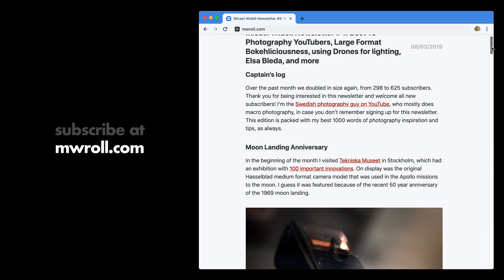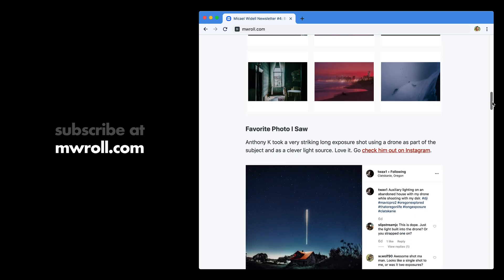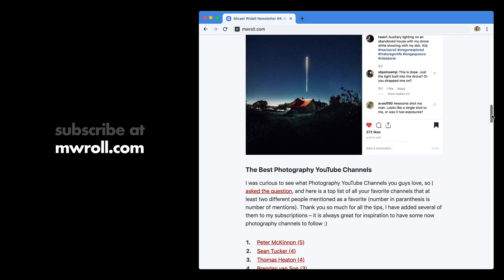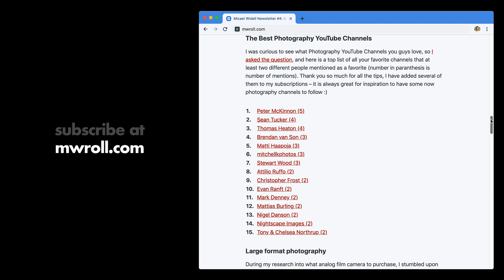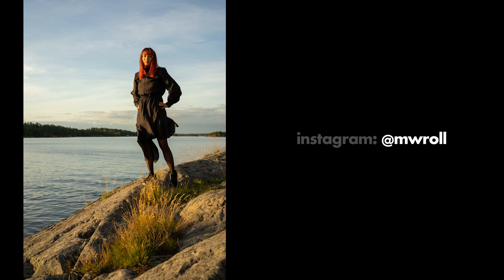Don't forget to subscribe to my photography newsletter that comes out once a month with my greatest inspiration, tips about gear, tips about great photographers, and more. Go sign up at MWRoll.com. Please leave a like on this video if you liked it — it helps my channel a lot. Don't forget to subscribe; I try to post videos every week about photography. Last but not least, go check out my Instagram — MWRoll on Instagram — where you can see all of my photography work.